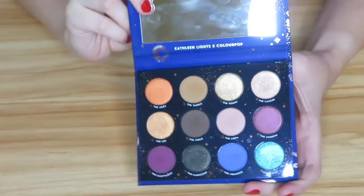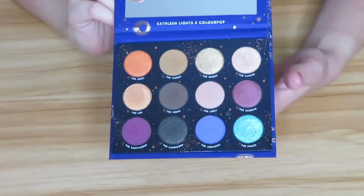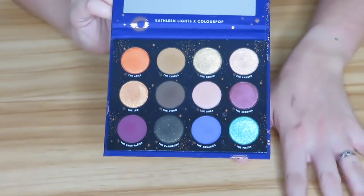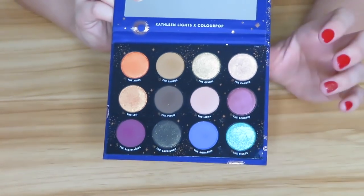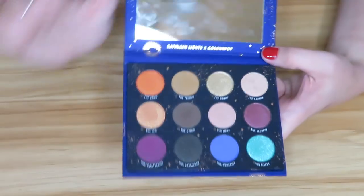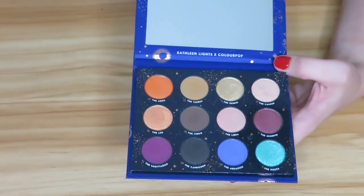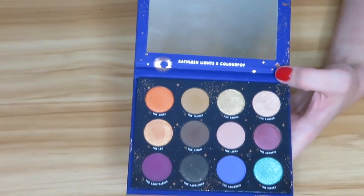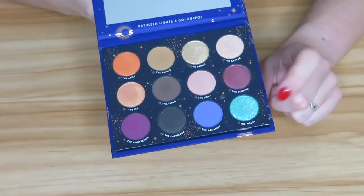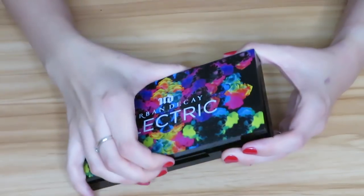Then we have the Kathleen Lights and ColourPop Zodiac palette. I definitely need to get into this more, but I do like the formula and the looks I created with it. Since I've gotten so many palettes recently it's been hard to go back to older ones, but that's going to change — I'll be talking about not buying as much makeup in a future video. I'm holding on to this though; look at these shades, so pretty.